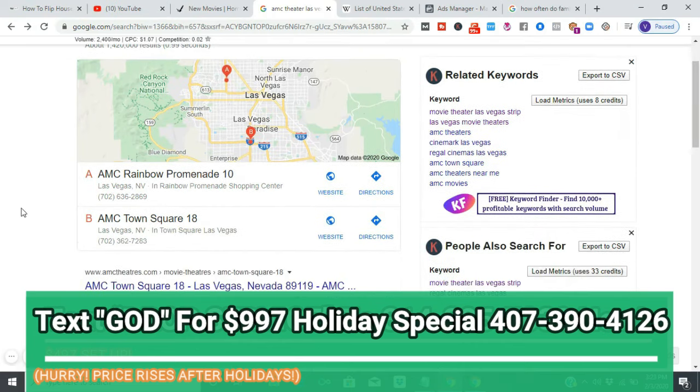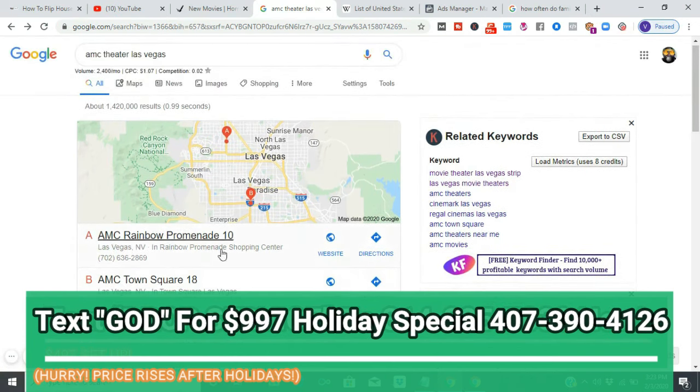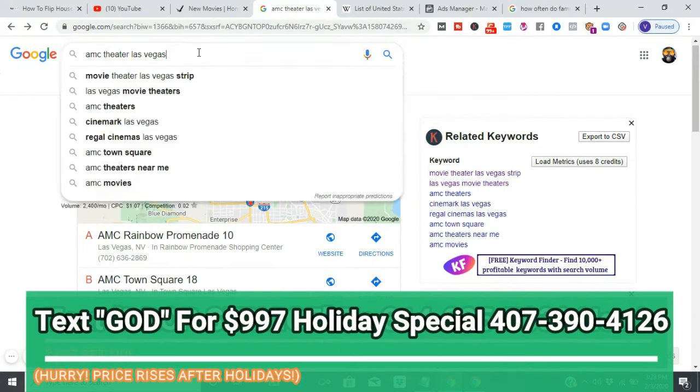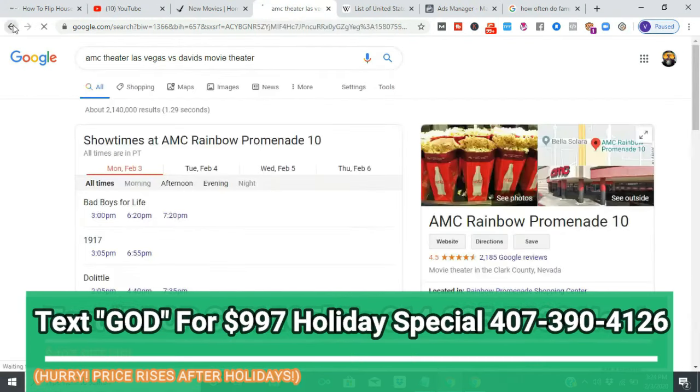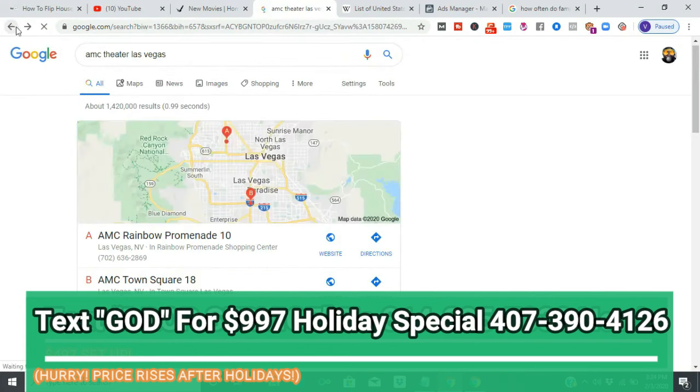Now you're saying — isn't it illegal to brand yourself as someone else? Yes it is. So you just have to be crafty. You put 'versus' in the title: 'AMC Theater Vegas versus My Theater — David's Flicks.' That shows Google you're not claiming to be AMC. Just by using that keyword in your listing name, it's going to automatically rank you. It doesn't get more simple than that.